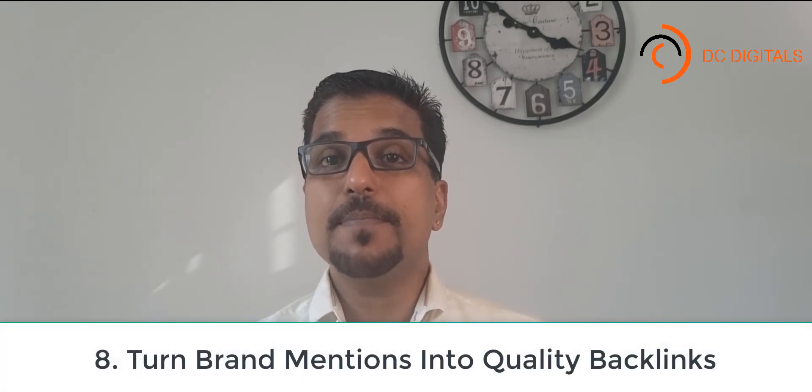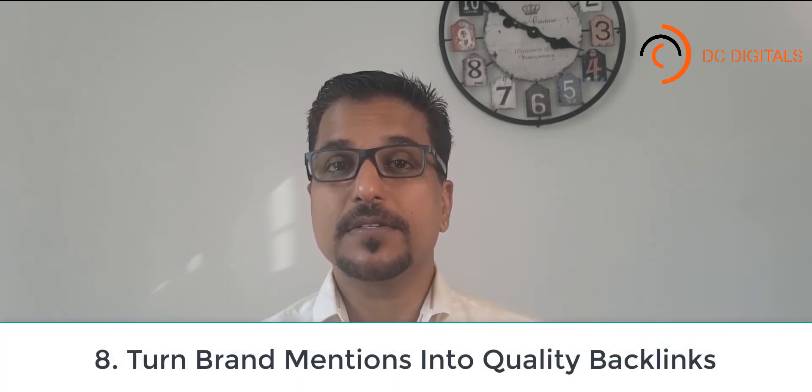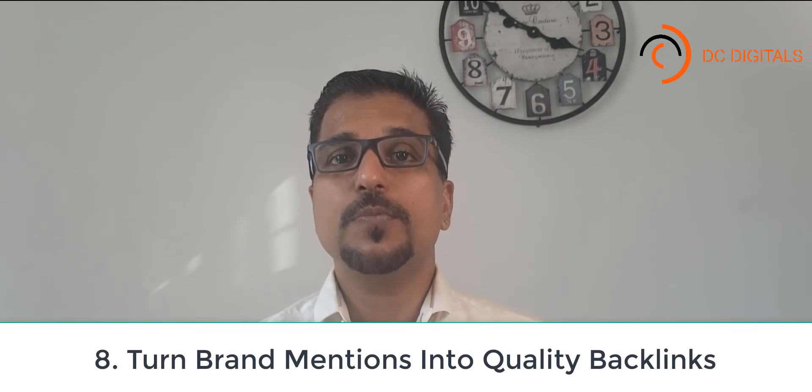Strategy number eight: turn brand mentions into quality backlinks. Every once in a while, someone will mention you in a blog post but won't actually link to your site. See how the person mentioned my site but didn't link to me — that's called an unlinked brand mention. These mentions are relatively easy to get backlinks from, because the author already mentioned you, which means they like you. So you just need to send them a friendly email and you're set.